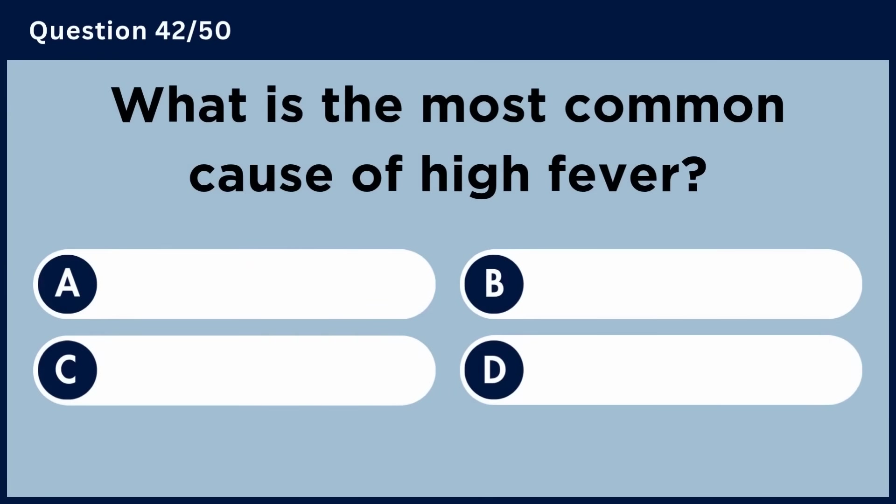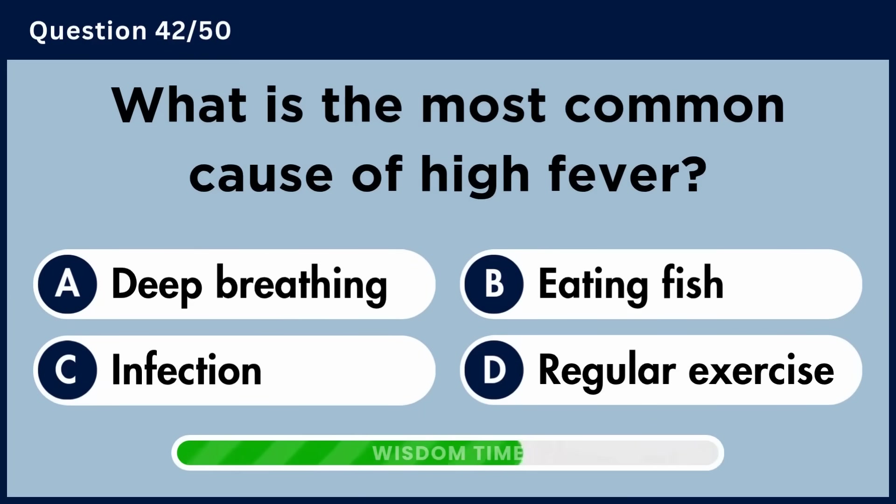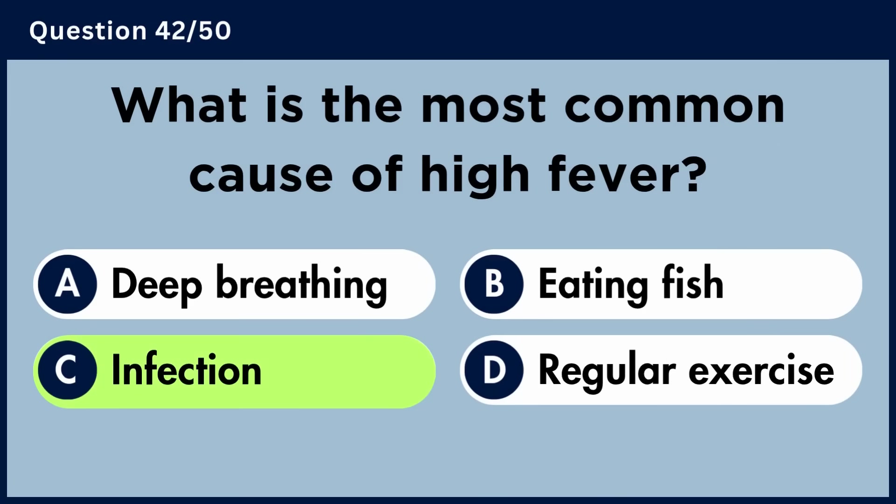What is the most common cause of high fever? Answer C: Infection.